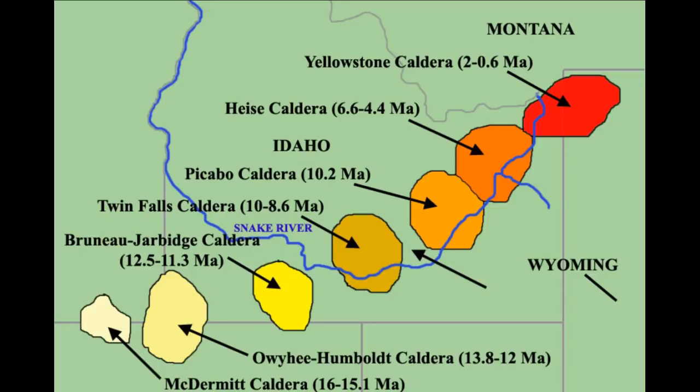Hi guys, this is Scott, your Northwest Geology Guy. Today I'm doing another viewer request from Matt Pope. Matt wanted to know about the Snake River Plain. This diagram shows it over the last 16 million years as it progressed to the Northeast to its present-day location in Wyoming at Yellowstone National Park.